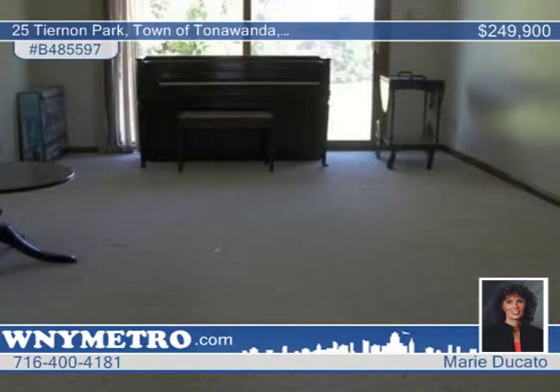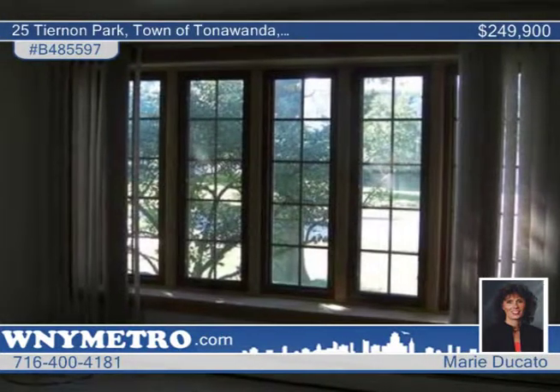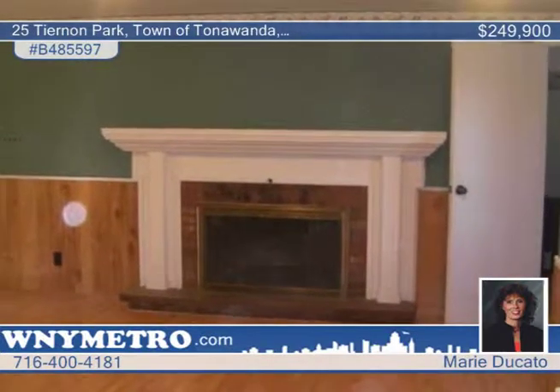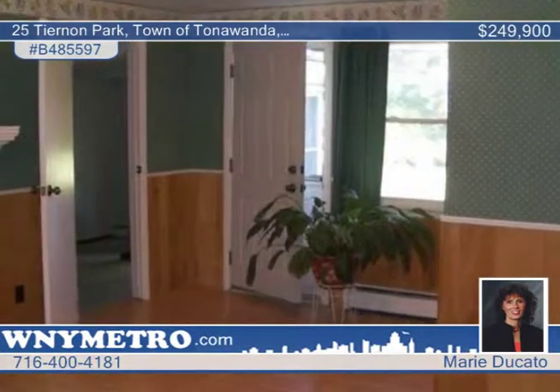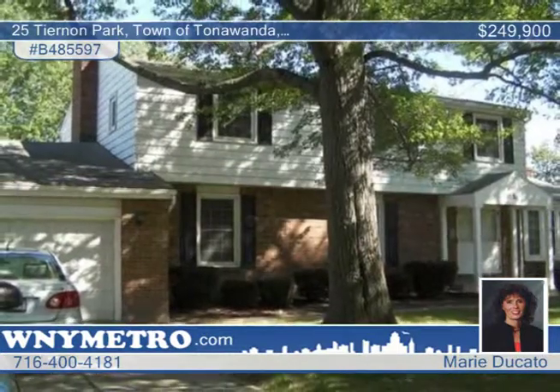Cooks will love the large eat-in kitchen while the huge living room shows off 14-foot ceilings and sliding glass doors to a stamped patio. Entertaining possibilities await in the family room with wood-burning fireplace. And the dining room is great for family gatherings. Call Marie Ducato today to set up your showing.